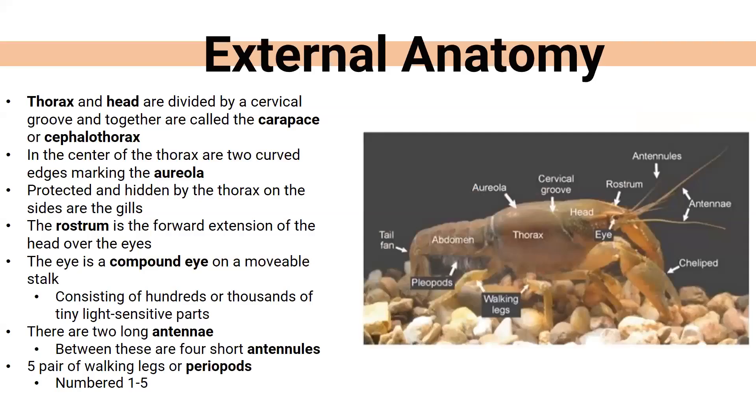Now let's talk about their external anatomy. They have a head, a thorax, and an abdomen — similar to insects. They also have a carapace or cephalothorax, which acts like a big fender covering the gills and internal parts. At the center of the thorax there are little edge markings called the areola, and the gills are protected and hidden by the thorax. The rostrum is very important — it's a huge identifier when trying to identify species, located right between the eyes. Color alone is never a great way to identify them.